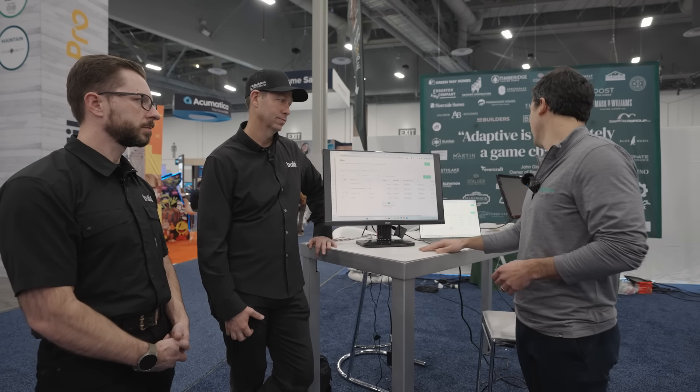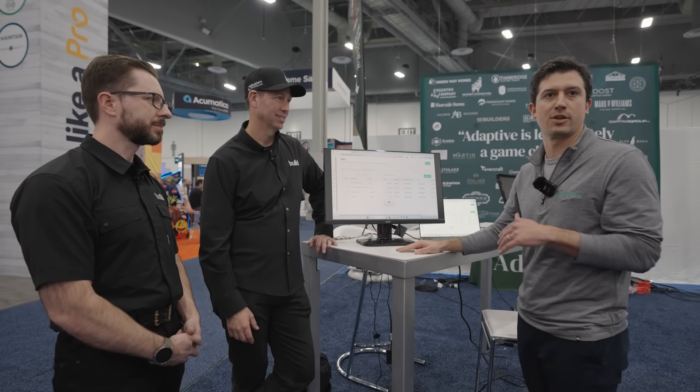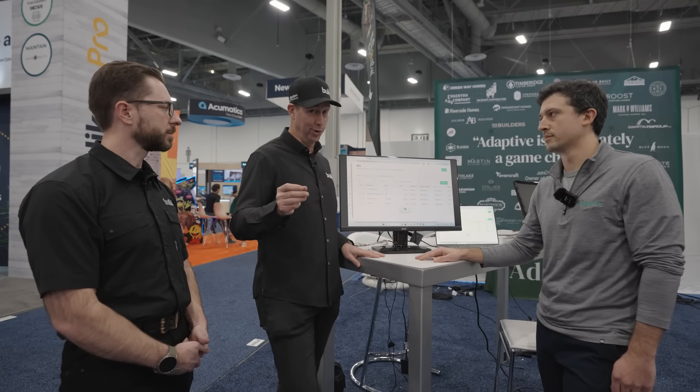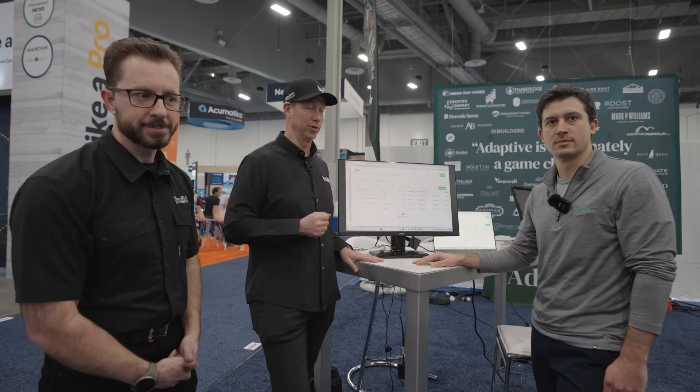All we showed you today was bills — you could also submit a Home Depot receipt, track subcontractor compliance docs, make electronic payments, run reports, all sorts of stuff. There's a lot more to Adaptive. Looking at the list of builders who've come on board — this is a relatively young company doing really cool stuff. Get a hold of Matt and his team and get yourself a demo. This is a really cool company.